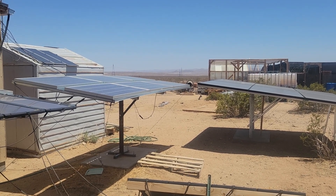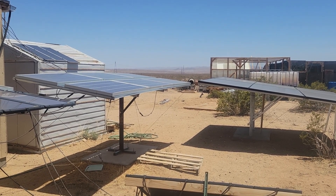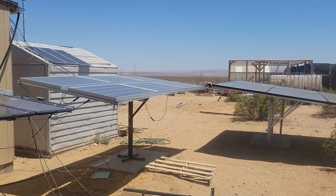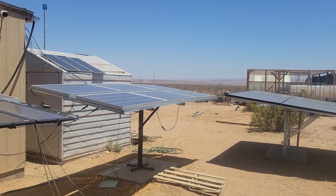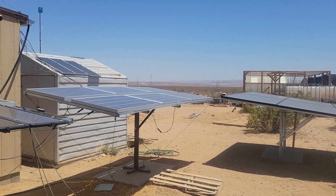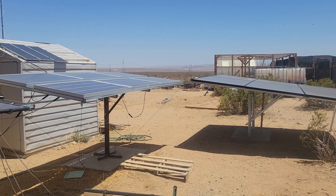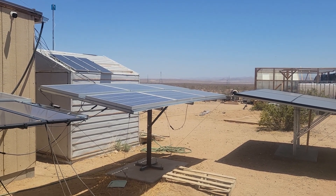Welcome to this episode of G Bear's off-grid ways and adventures, a homestead in the desert. One of my viewers had a question - that viewer was Tony from the channel 'Doing Redneck Things Off-Grid.' Tony is resetting up his solar panels and asked me what angle I have my panels set at, because I get optimum year-round production with this angle.